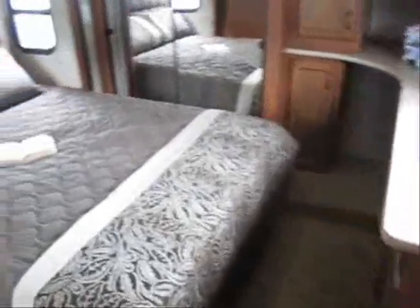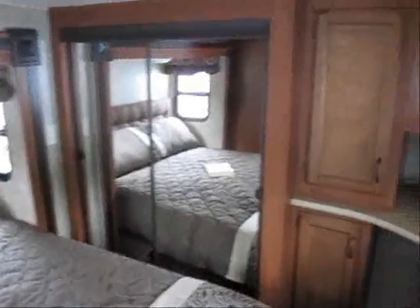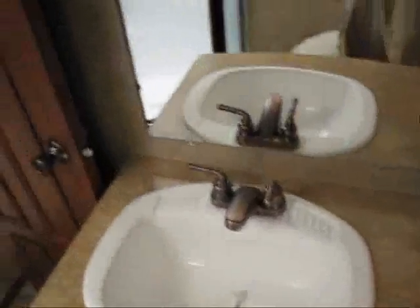As we go to the front end there's a master bedroom suite with the slide out and the mirrored closet. You have two entrances to the bathroom — one from the bedroom and one from the living room. It features a nice neo angle shower glass enclosure, lots of counter space, and a very spacious bathroom.